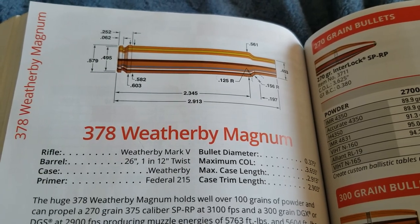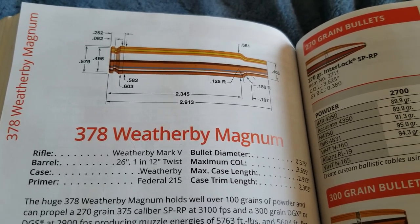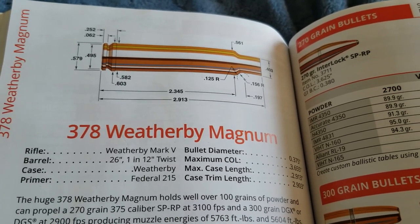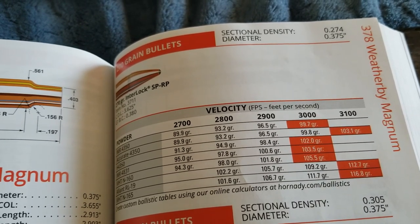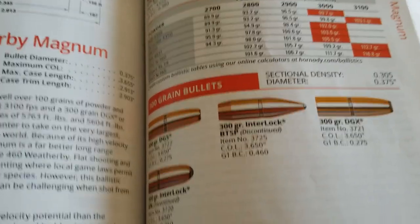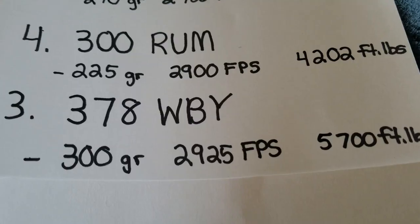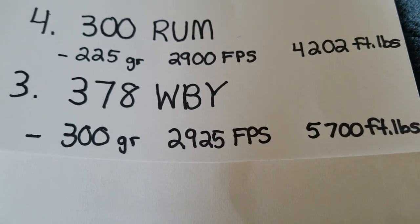At number three, I have the behemoth 378 Weatherby Magnum. This cartridge is a bruiser on both ends. In fact, the current owner of Weatherby, Adam Weatherby, mentioned that this Weatherby Magnum kicked the hardest. A 270 grain bullet going 3,100 feet per second — remember, the 375 H&H was shooting it at 2,700 feet per second. And a 300 grain bullet is going almost 2,900 feet per second. Shooting a 300 grain bullet at just over 2,900 feet per second, look at that energy: 5,700 foot-pounds — plenty of energy for any dangerous game in Alaska.